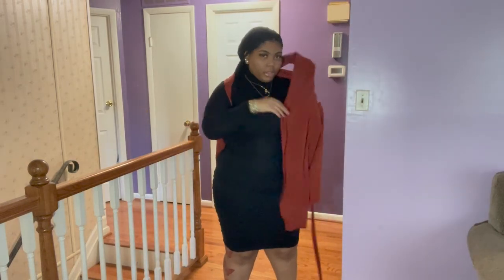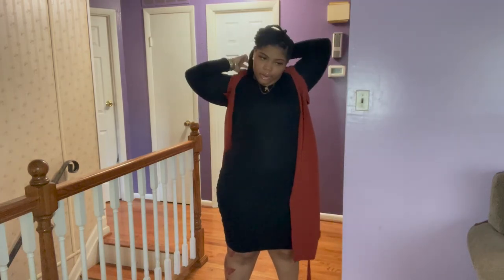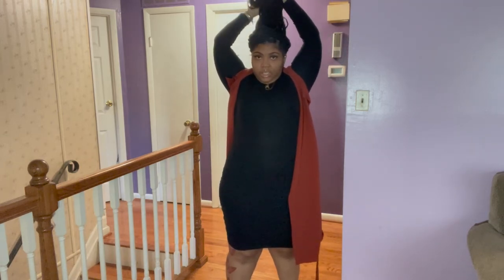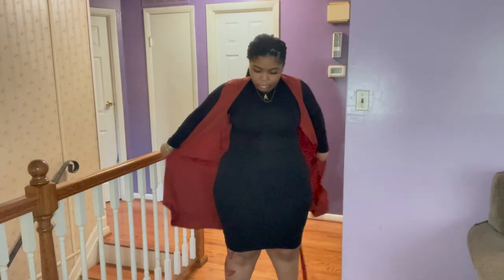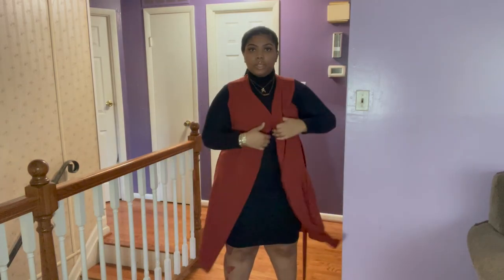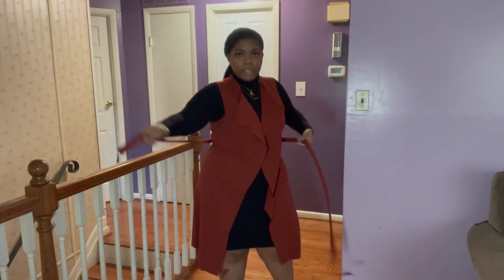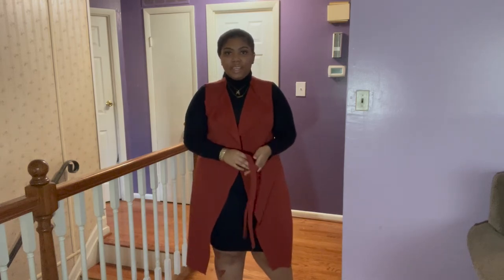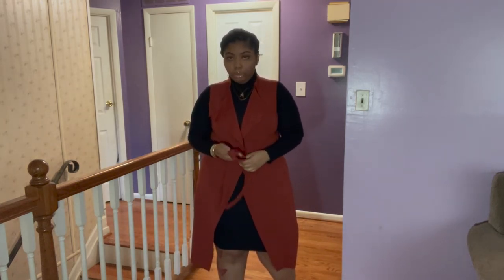I wear this because you don't really want to wear anything too tight at work, and this dress is fitted, so I put the wrap on like this and tie it here — just a little bow — and that's how it looks. It covers it up nicely.